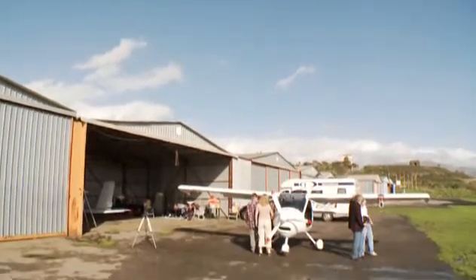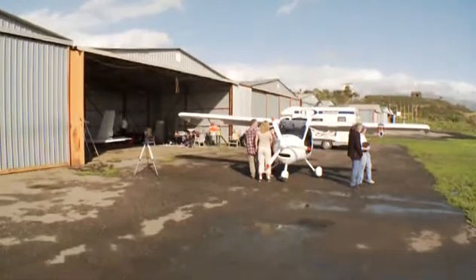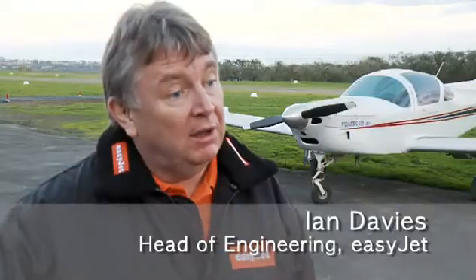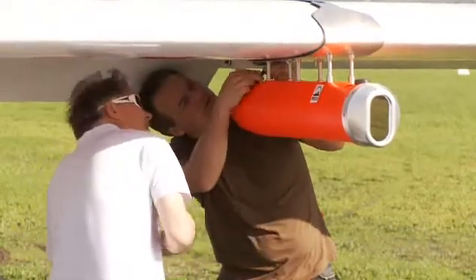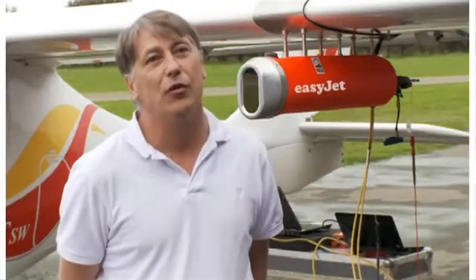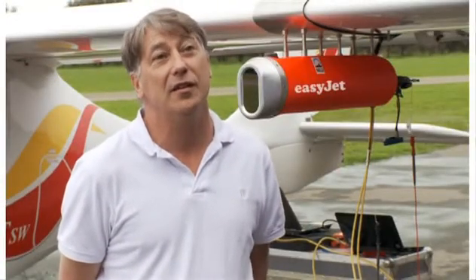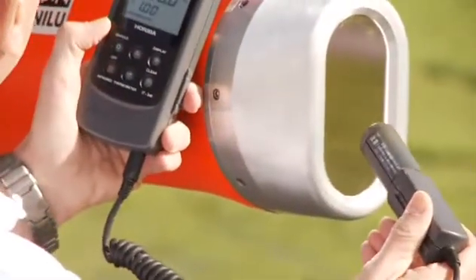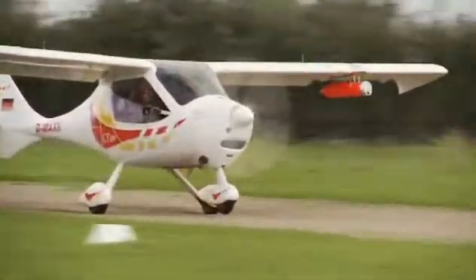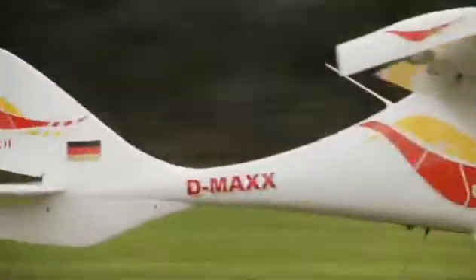We decided there was enough there that we could collaborate to develop a detector, such that if we had another eruption, we could minimize that disruption cost to our passengers. So here we are today. The instrument behind us here is called the Airborne Volcanic Object Imaging Detector, or AVOID, and it's been purposely designed to look ahead from an aircraft and see the hazardous components in volcanic ash clouds.